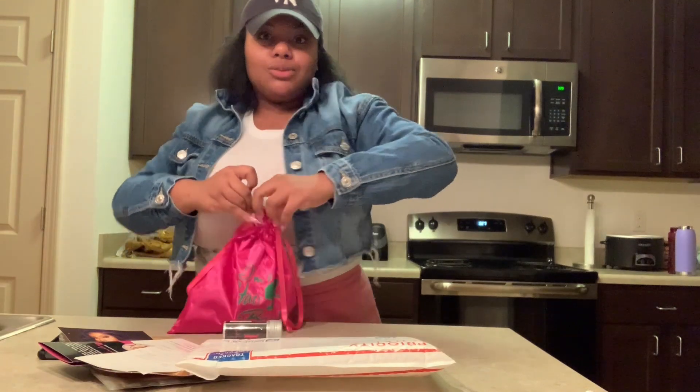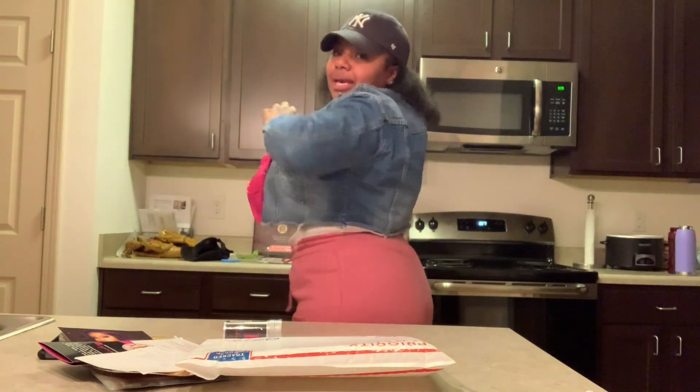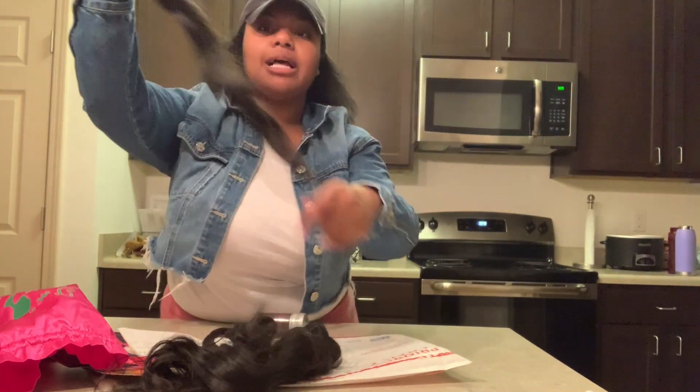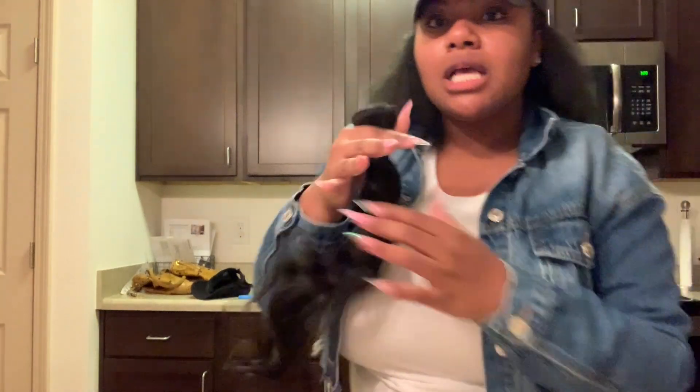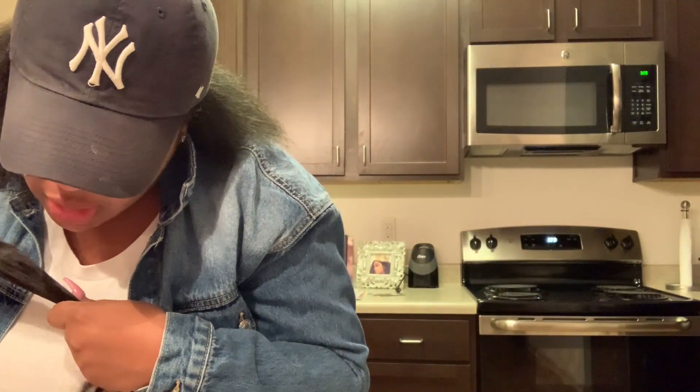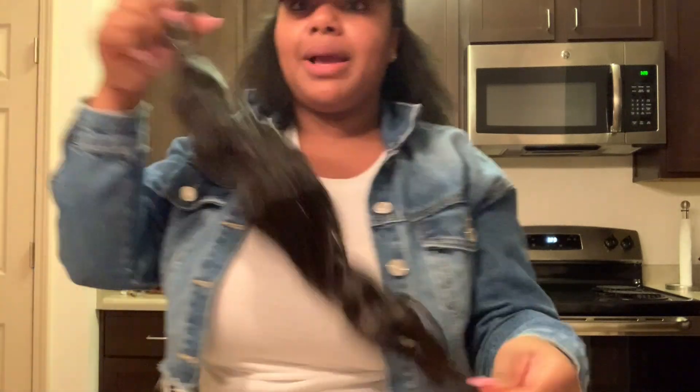Let's get into these bundles. I ordered three 22-inch bundles. This is how the hair came. What waves did I order? Brazilian body wave loose waves. And this hair smelled like when virgin hair first comes out — there was that smell. Which is a big thing in my book. To other people it may stink, but to me that means it's virgin hair.